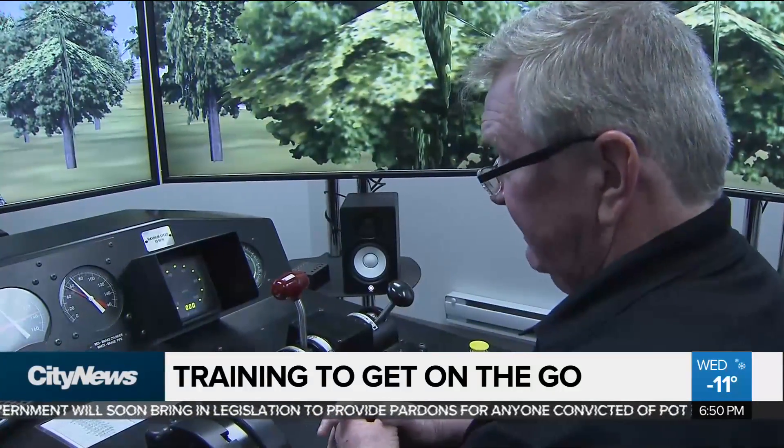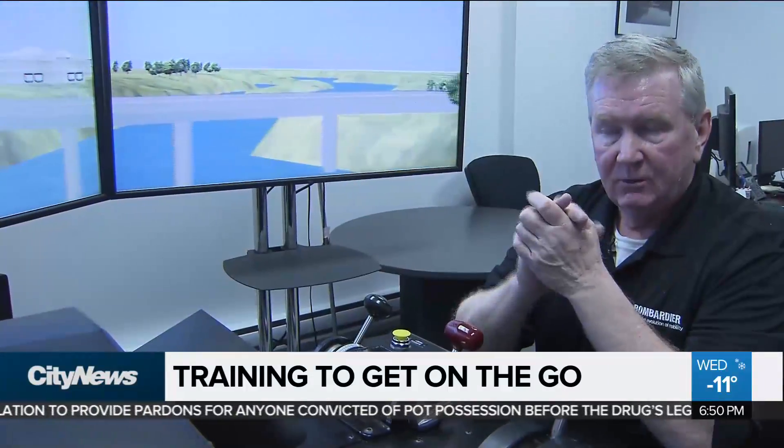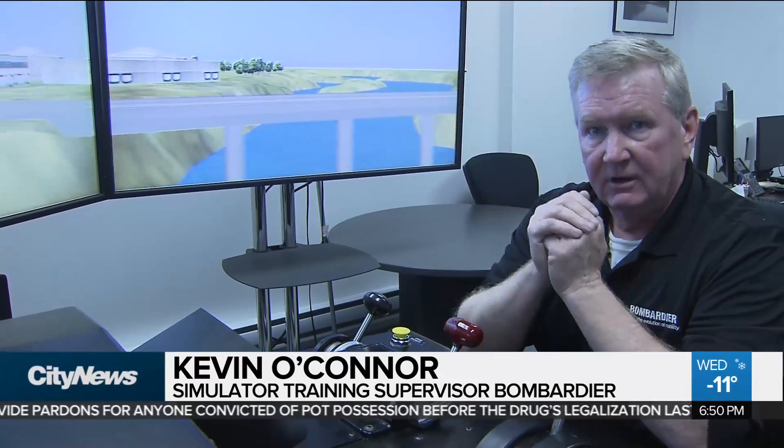At 60 miles an hour speed, the train would not get stopped. They would collide with that bus. It's a great learning tool for the crews — rather have them learn it in here than out there.